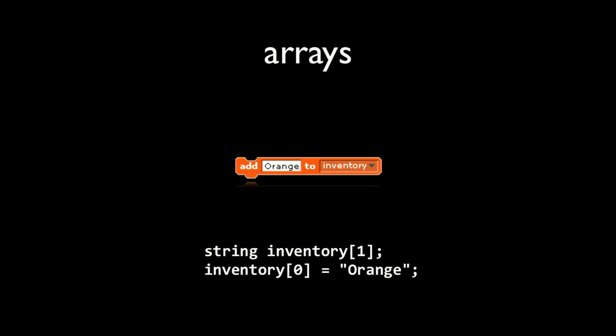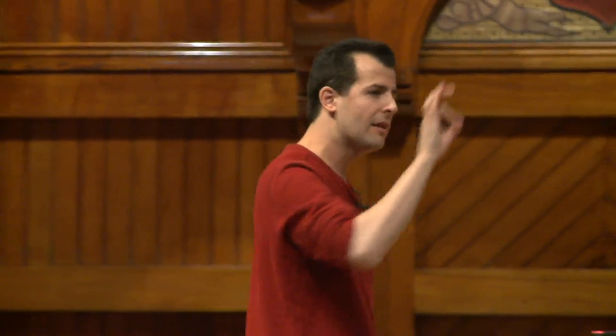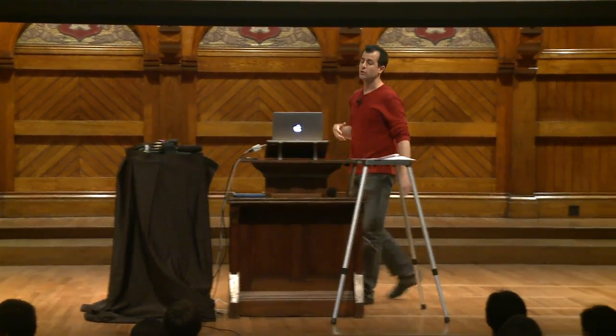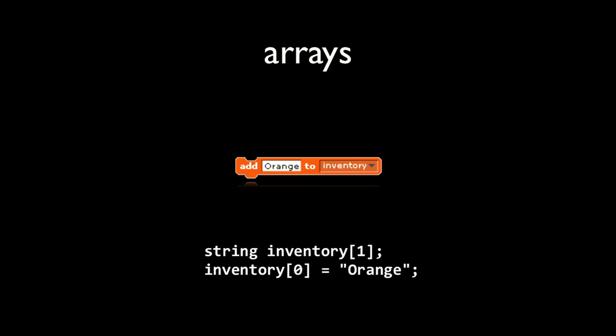There's a fairly direct mapping or translation of the language we've seen thus far, including for more sophisticated features. You might not be using this for your project this week, but we have things called arrays in C — in Scratch they're called lists. We saw these with the fruit craft RPG last week, the little blue guy picking up cherries and oranges. In Scratch that was an orange block adding 'orange' to a variable called inventory. In C the syntax gets a little more cryptic, and we'll come back to this next week in the world of cryptography.